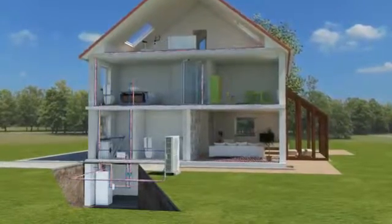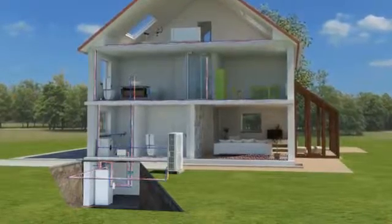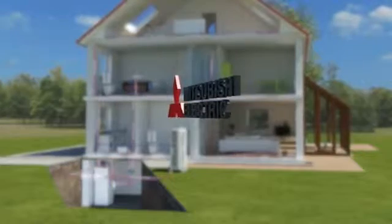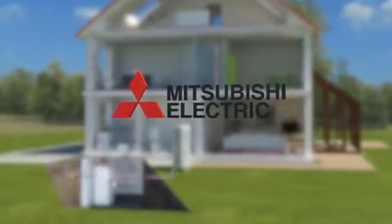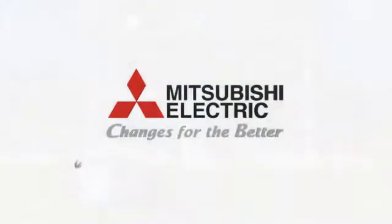Mitsubishi Electric stands for experience and innovation. For over 85 years, we have been committed to developing new technology and products to create a comfortable climate wherever people work and live, in complete harmony with nature. We are focused on the requirements of today's society — just as our slogan says: changes for the better.